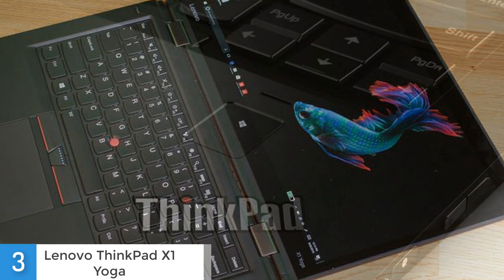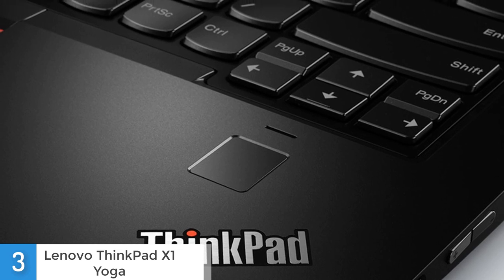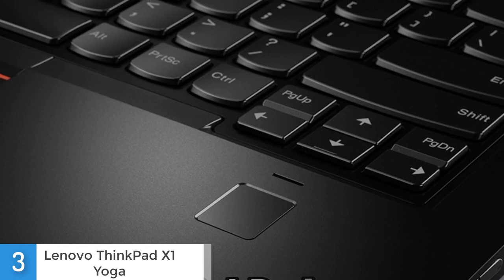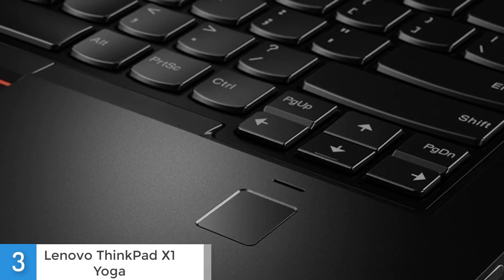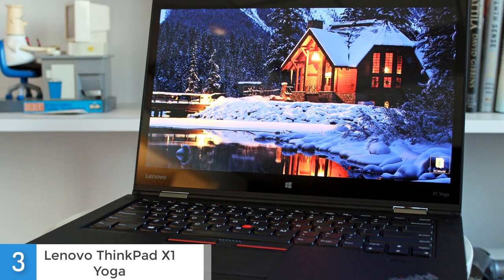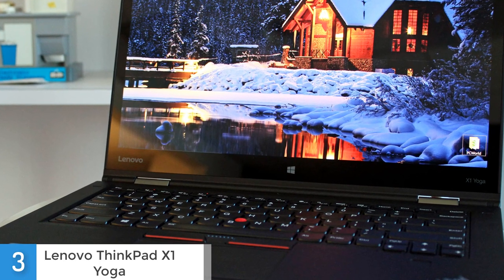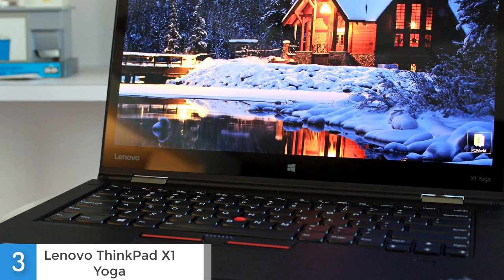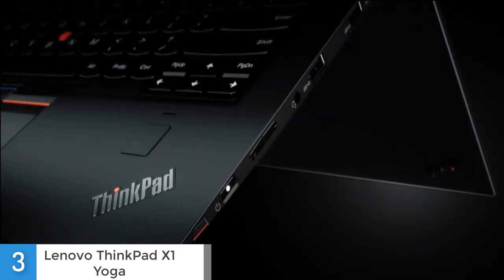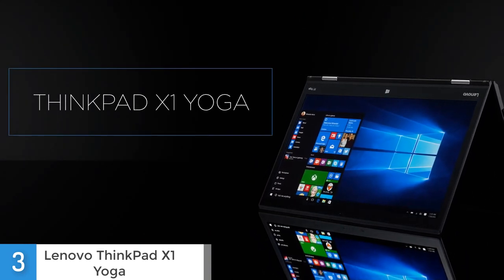The ThinkPad X1 Yoga packs a surprising amount of connectivity into its thin frame. The right side features a Kensington lock slot, an HDMI connector, a USB 3.0 port, a mini RJ45 internet connector and a 3.5mm audio jack. The left side features a USB Type-C Thunderbolt port and two additional USB 3.0 ports. There is also a micro-SIM and micro-SD card reader included, so basically you can connect anything you want. The notebook also features a Lenovo ThinkPad Pen Pro stylus supporting 2048 levels of pressure, with a dedicated compartment along the lower right side that also serves as a charger for the pen.